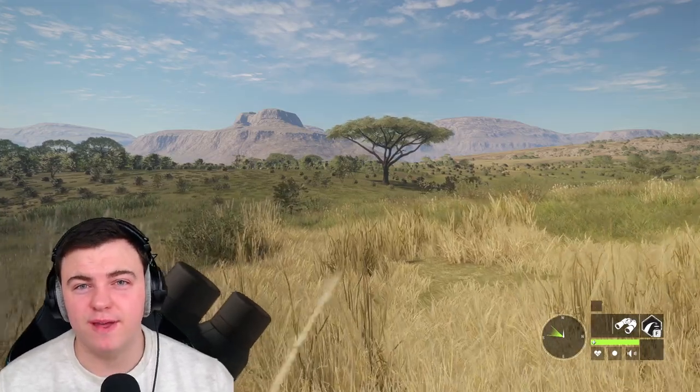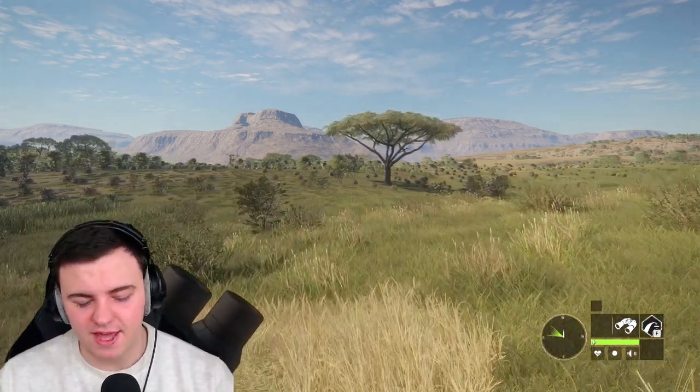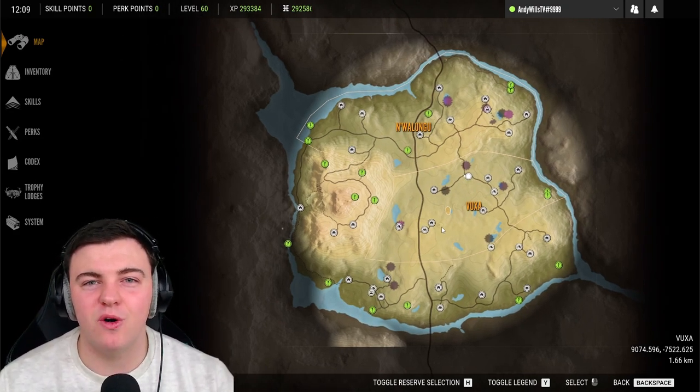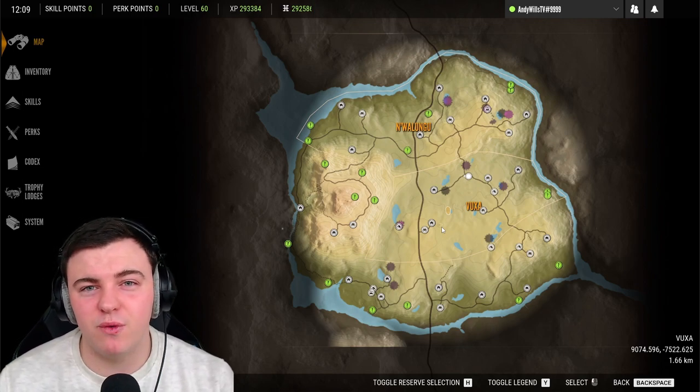So there we have it — we've covered all nine species you can find on this map. The only other thing to cover is the outpost locations, so I'll give you guys an opportunity to pause the video and have a look at where those are. We'll also cover the guns that I run when I'm on this map.